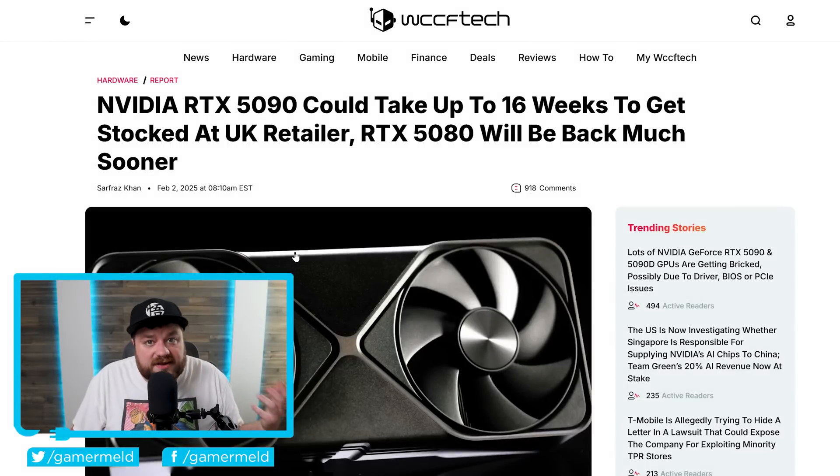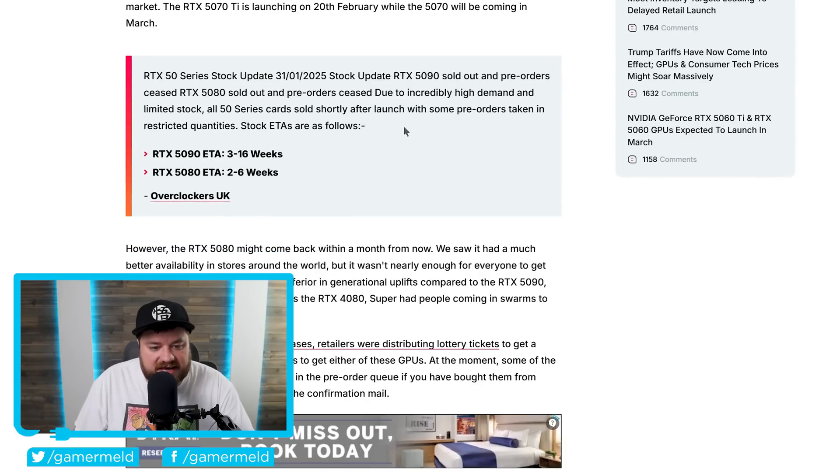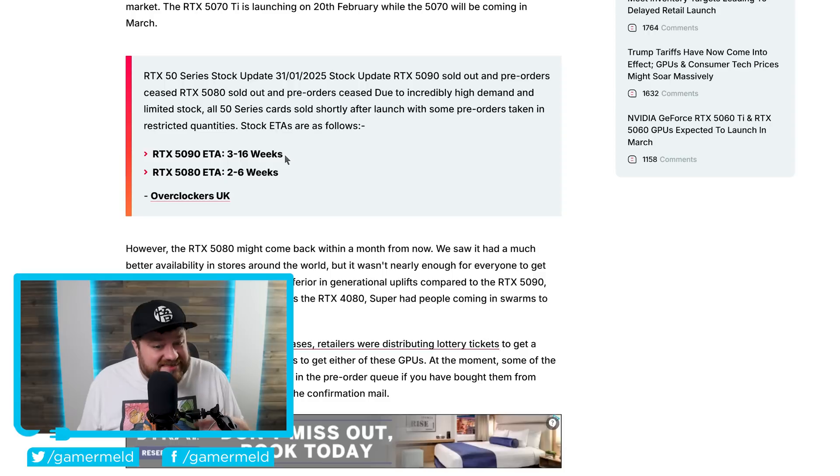Next up, as many of you know, NVIDIA's RTX 5090 and 5080 GPUs have been nowhere to be found. Luckily, we now have an update that will at least give us an idea of when they could be back in stock. This comes from the UK, but hopefully it gives a decent idea of when it'll also be in stock in the US and elsewhere. This is a stock update from Overclockers UK covering the ETAs. For the RTX 5090, we're looking at between three and sixteen weeks. That's a pretty big gap, and I would definitely not get too excited about it being here within three weeks.